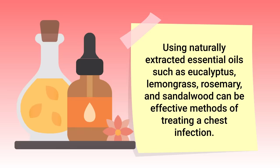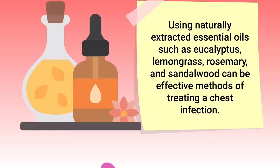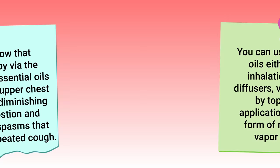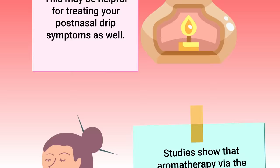Switching gears a bit, you can also consider using natural essential oils. Using naturally extracted essential oils such as eucalyptus, lemongrass, rosemary, and sandalwood can be effective in treating a chest infection. You can use these oils by inhalation via diffusers, vaping, or by topical application in the form of natural vapor rub. Studies show that aromatherapy via inhalation of essential oils can help treat upper chest infections by diminishing nasal congestion and reducing the spasms that occur with a repeated cough.